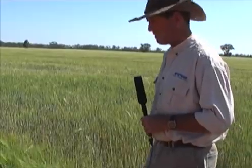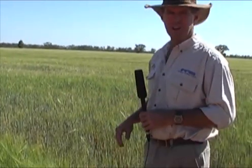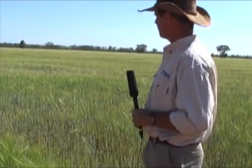This paddock is towards the back of our place. Normal rainfall is about 17 or 18 inches. We've had 6 inches of rain this year, and this is what this ground looks like when it's looked after. You can see it's not a fantastic barley crop but it's not too bad.